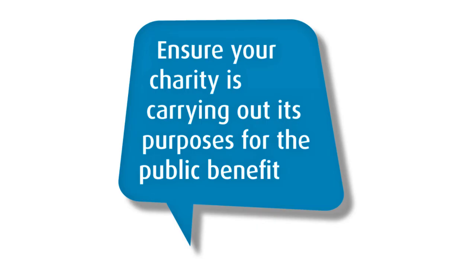Ensuring your charity's purposes are carried out for public benefit. Use our guidance to help you check that you know what your charity's purposes are, that they're up to date, and that you've got agreement with your fellow trustees on how they're going to be carried out. You can also use our guidance to help you fix any problems with those.